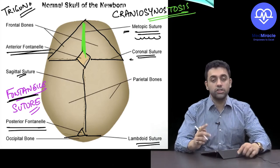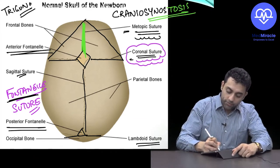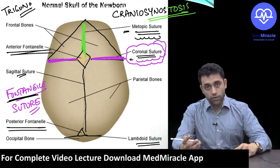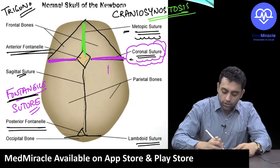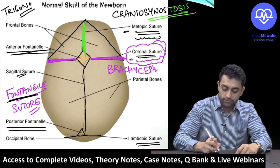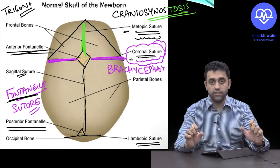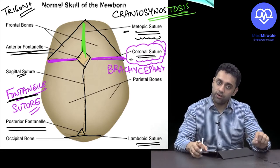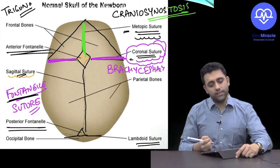Abnormal fusion of the metopic suture causes trigonocephaly. Abnormal fusion of the coronal suture causes brachycephaly — the head is compressed in the anteroposterior direction. Note: brachydactyly refers to short stubby digits seen in achondroplasia, which is different. Brachycephaly here refers to premature coronal suture fusion.